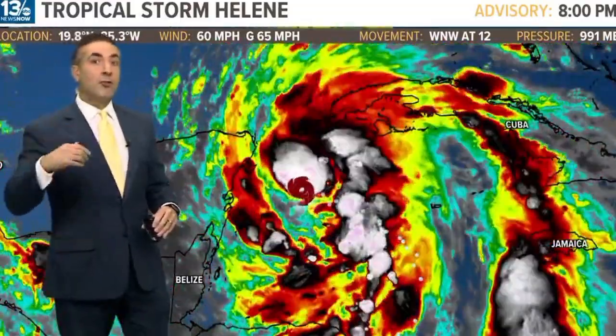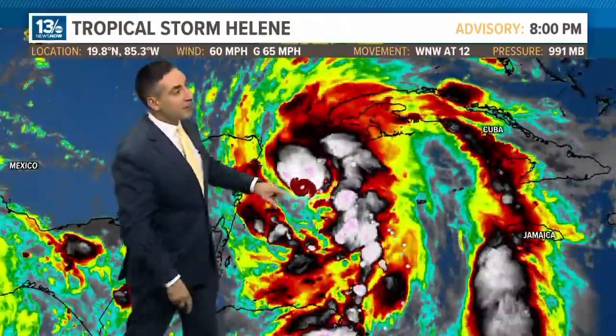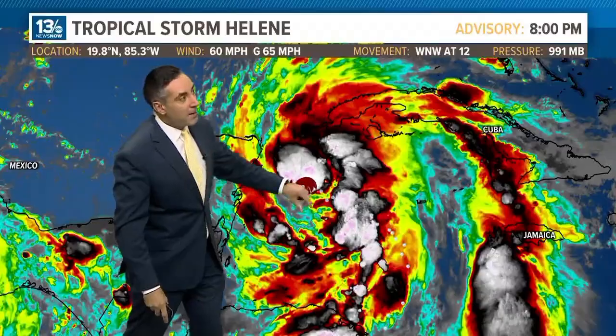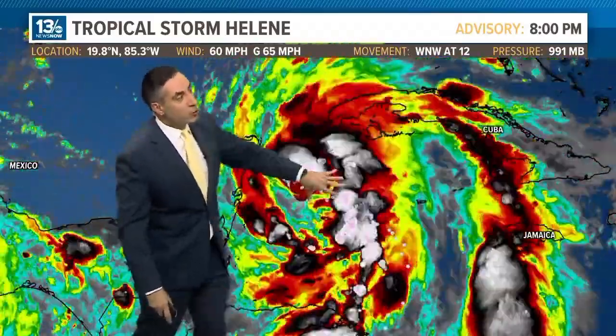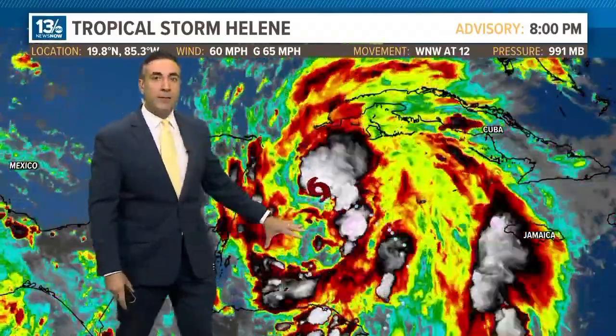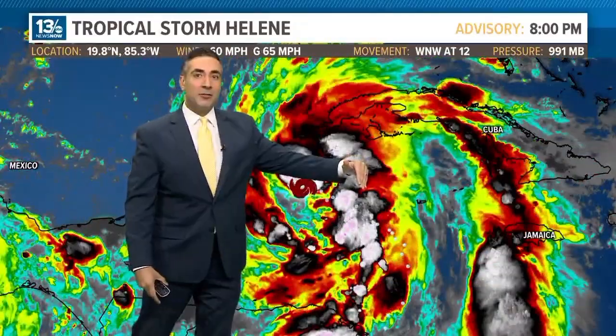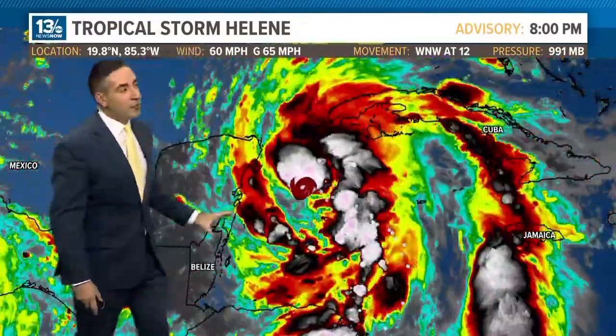The colder the cloud tops, the stronger the thunderstorms. Colder cloud tops are depicted by shades of white, and you can see the center of Helene right there. We're starting to see strong convection trying to wrap around it. If you recall yesterday's video, this was asymmetrical — lopsided on the eastern side because we had wind shear.